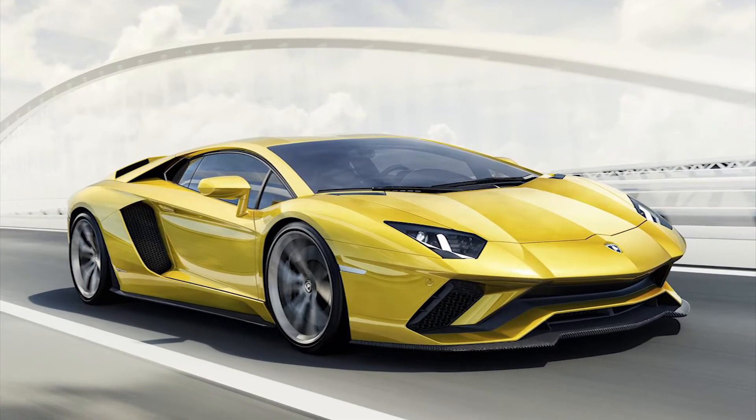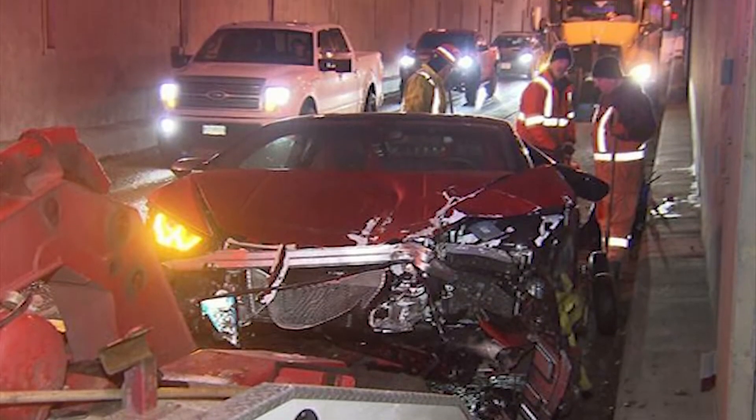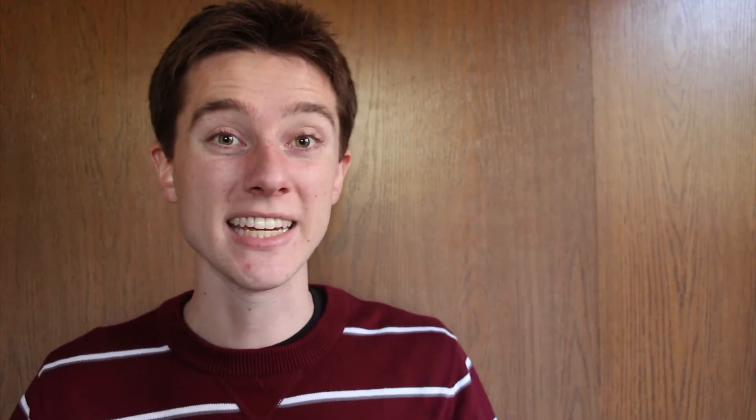Lamborghini have released the new Aventador S. A Huracan and 458 Italia collided with one another, and the first two new Ford GTs have been delivered, but to whom? All that and more, coming up right now on This Week in Cars.